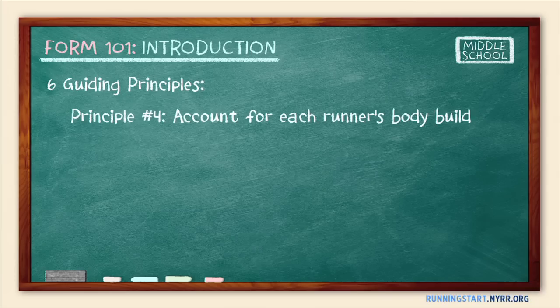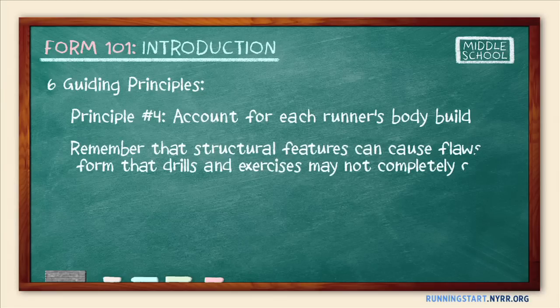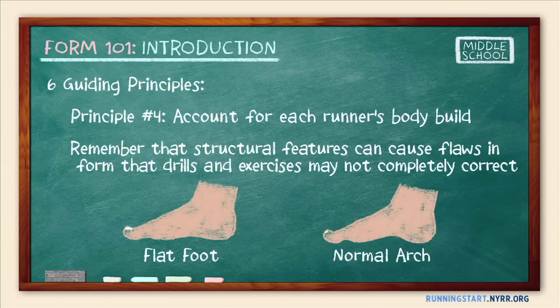The fourth and related principle is to always account for each of your runners' anatomical structure or body build. Remember that there are a variety of physical or structural differences among runners that could cause flaws in their form — flaws that drills and exercises may not completely correct. An example is runners with flat feet, who may have trouble running on the balls of the feet. So avoid pushing runners to do movements that are uncomfortable, and if you become aware of runners with structural problems, consider seeking assistance from a sports doctor.